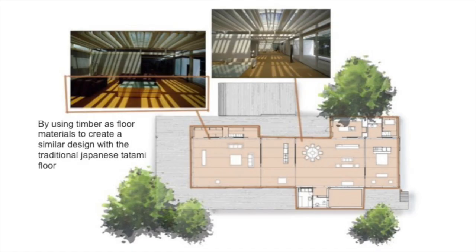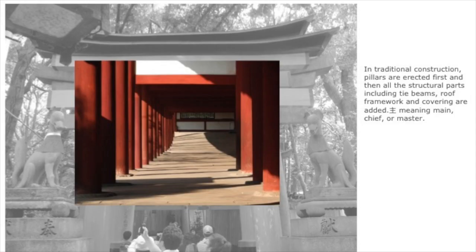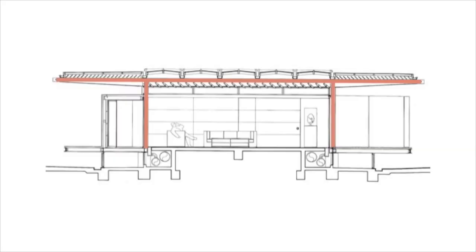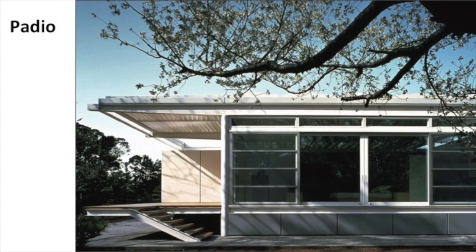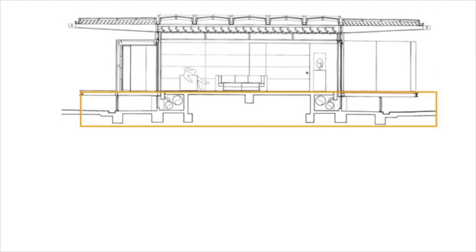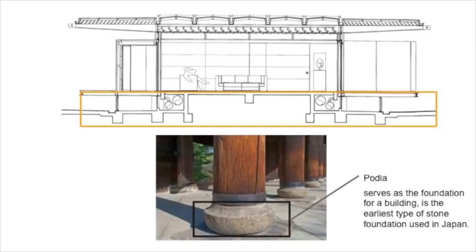Tatami floors are traditionally made of rice straw and are common in Japanese houses. They represent a traditional lifestyle that involves sitting and sleeping on the floor. In traditional construction, pillars are erected first and then all structural parts — including tie beams, roof framework, and coverings — are added. In most Japanese architecture, buildings are raised above the ground using a platform foundation called poldia. Raising the building above the ground is useful in humid climates, since it removes wood structures from direct contact with the damp ground and prevents areas from flooding in case of heavy rain.